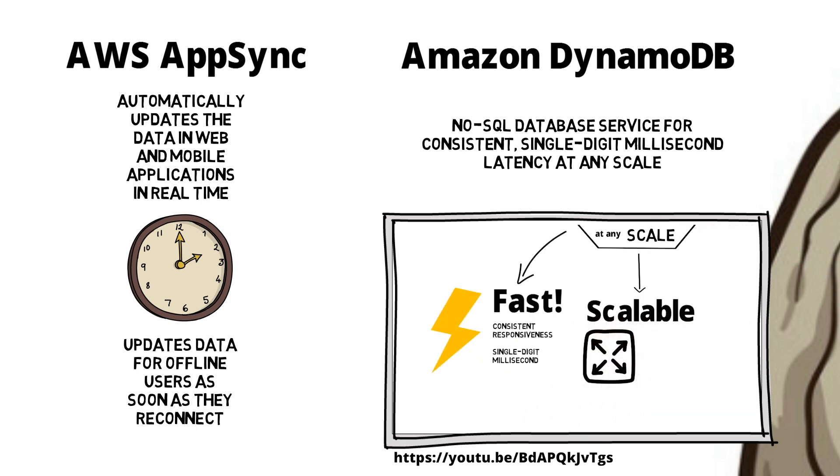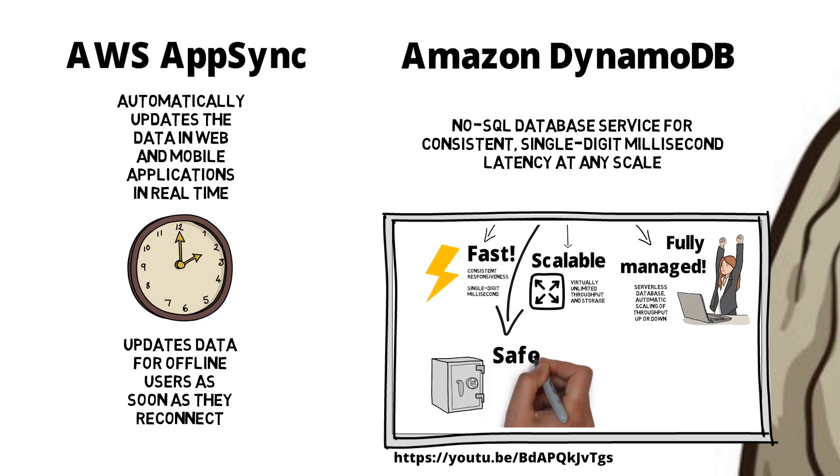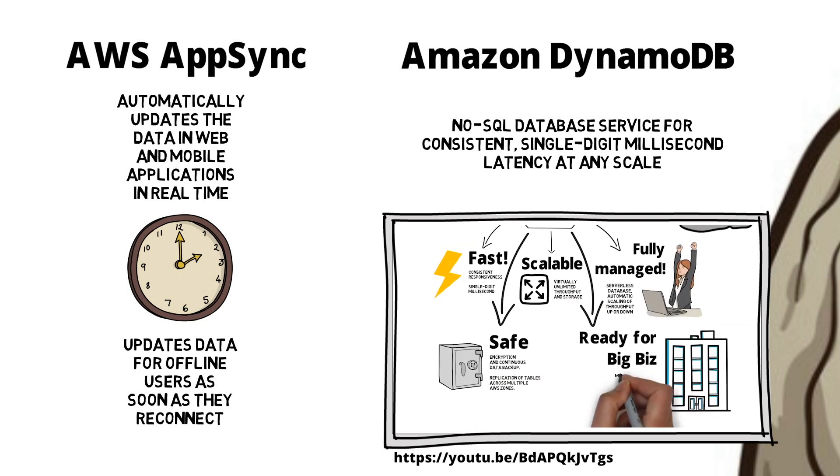DynamoDB has endless scalability — virtually unlimited throughput and storage. It is fully managed as a serverless database, providing automatic scaling of throughput up or down. It is safe, providing encryption and continuous data backup, and it's ready for big business with mission-critical workloads, guaranteed reliability, and full oversight of your tables.